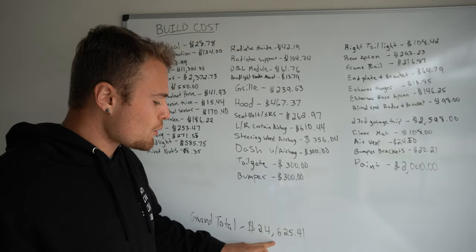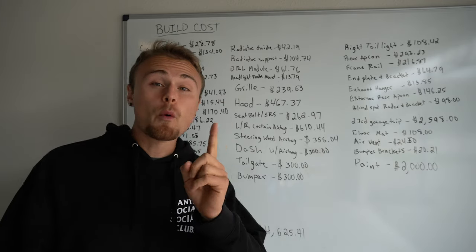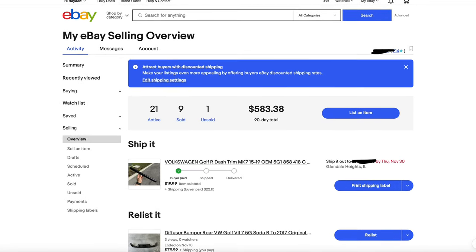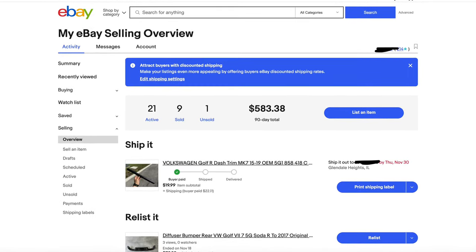That brought the entire build to $24,625.41, which isn't bad — that's below my $25,000 budget. Funny enough, I've been holding on to all the used parts that were salvageable from the build, pulling off trim panels from the exploded dash as well as parts off the old destroyed tailgate. I've had all of these up on eBay, and I've actually been able to sell about a dozen of them, which has earned me about $600 to $700, bringing the build back down to about $24,000.